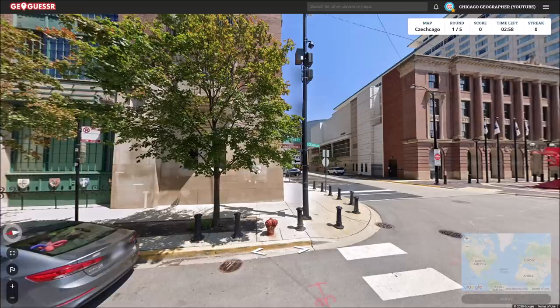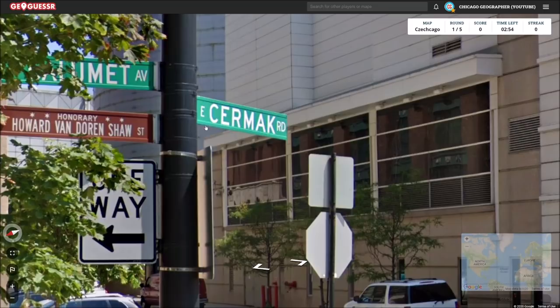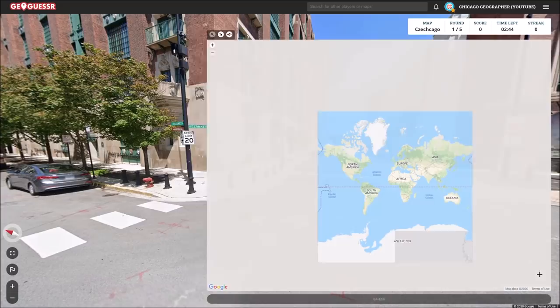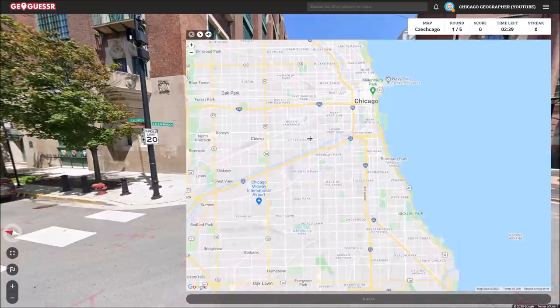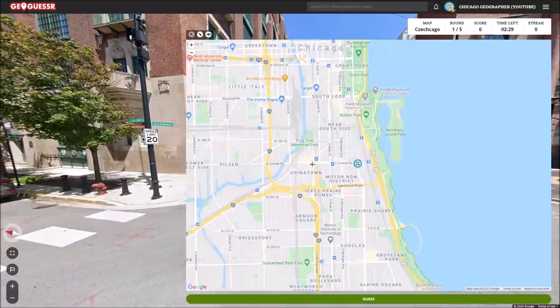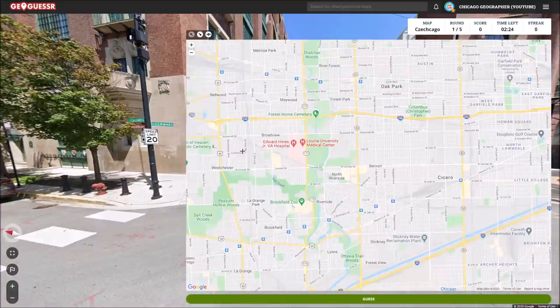Here we go. So this road here is Cermak Road, of course named after the former mayor. I think this is probably the start of Cermak Road. Cermak is a pretty major street in Chicago — 2200 south. There's Calumet. Yeah, this is the start of Cermak Road. You can see here it stretches out west through the city, out into Cicero, Berwyn, some other suburbs. There's North Riverside — one of those highly Czech communities. We are here at the start of Cermak Road.